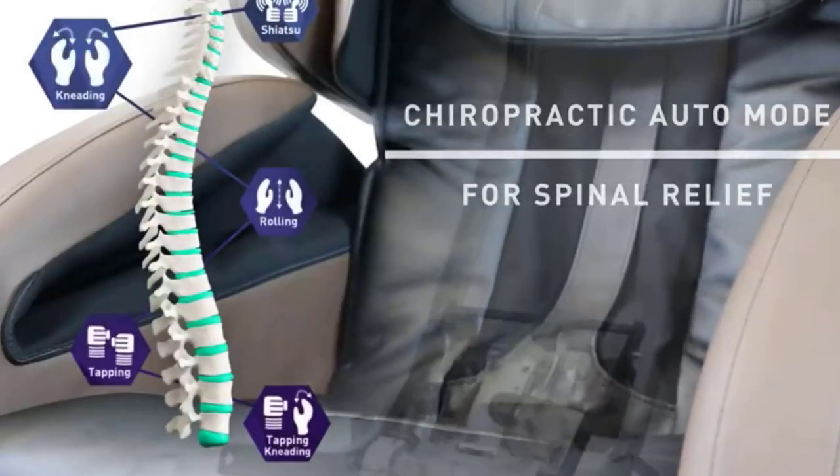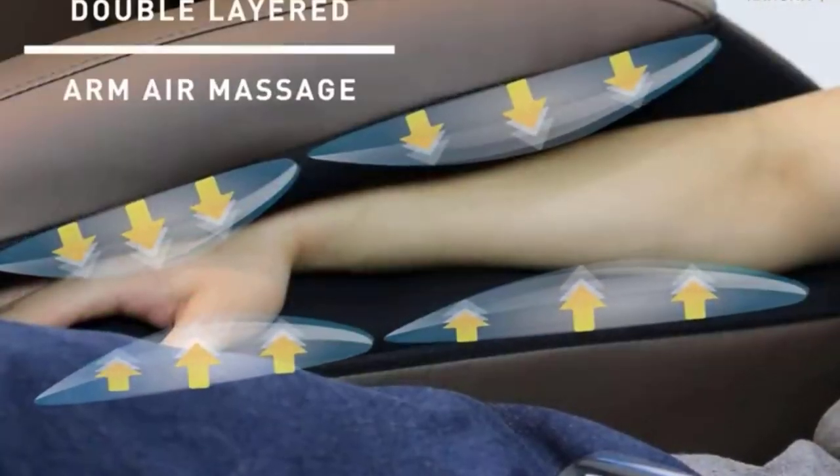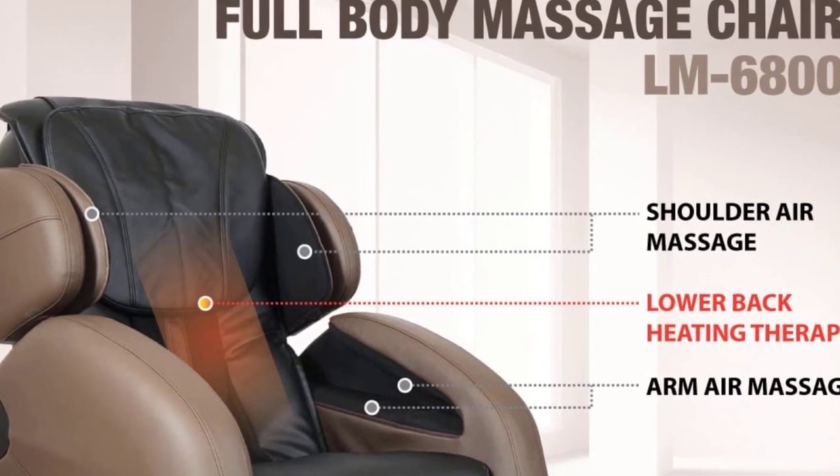Three-stage zero-gravity: while most budget zero-gravity chairs offer only one position, this shiatsu model lets you choose between three zero-gravity positions for a deeper back massage. You'll enjoy the unique massage technique associated with this chair.